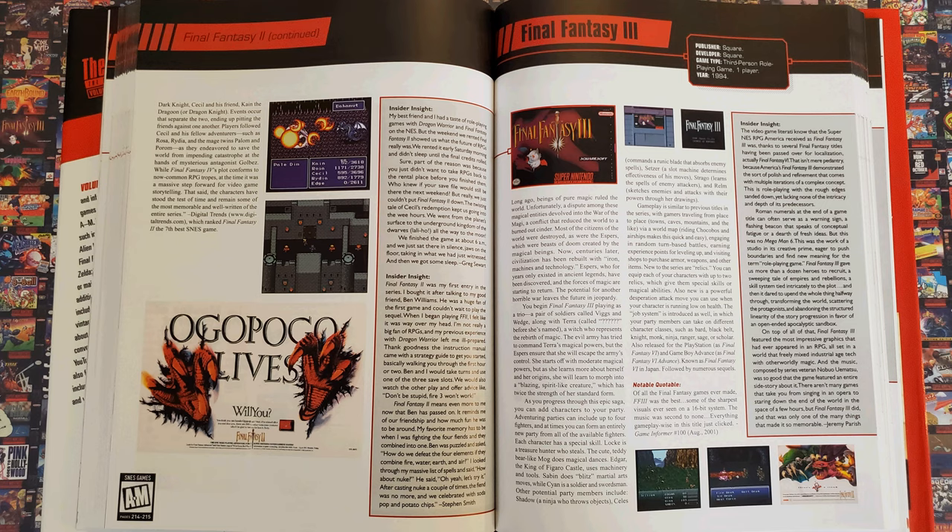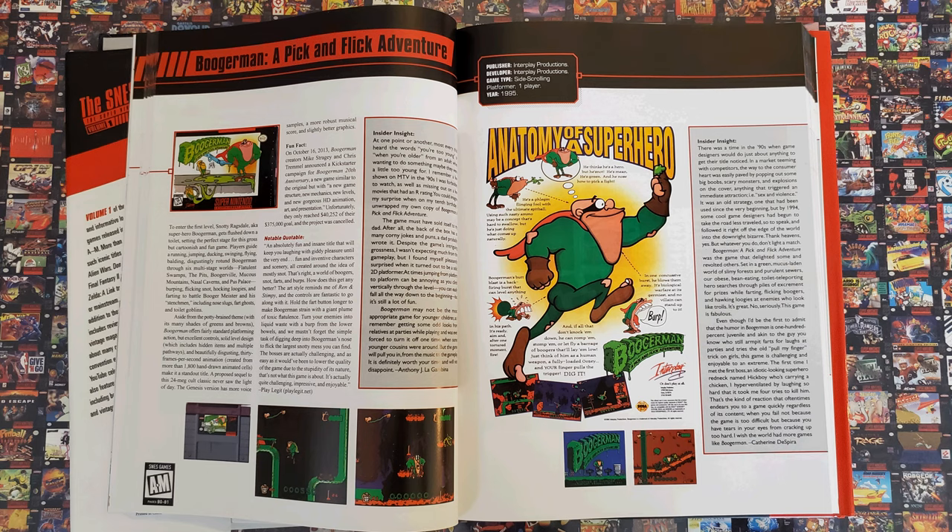And lastly, why is Final Fantasy 3 not deserving of two pages? Really? Everyone's free to have an opinion, but if 96 games get the honor of twice the coverage — a list that somehow includes Boogerman and Shaq Fu — then Final Fantasy 3 surely got robbed.